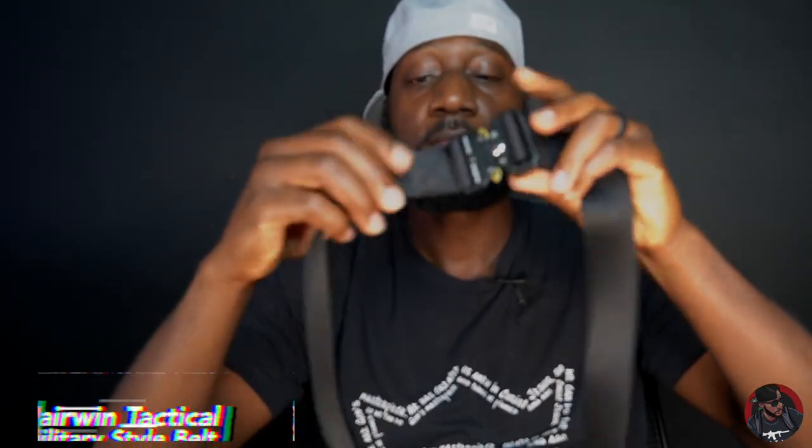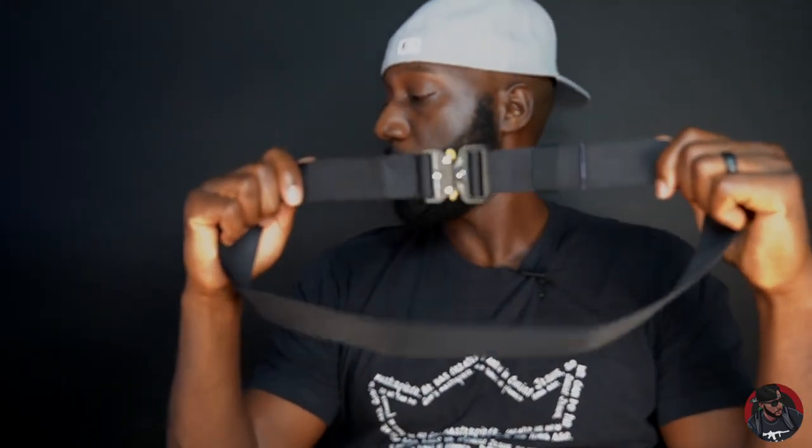I also got this belt — it's a Fairwind tactical belt and I love it. It had really great reviews on Amazon. What I like most about it is it collapses with ease. You just press this little button and slide it on and off. I did cut it a little bit because I wasn't that big and I don't intend on growing much more. I have a black one and a brown one — I'm wearing the brown one right now.